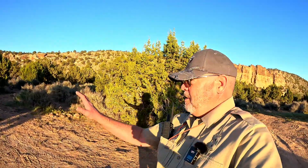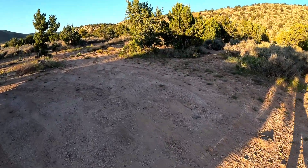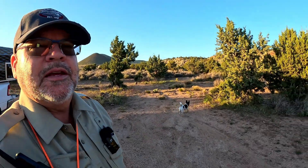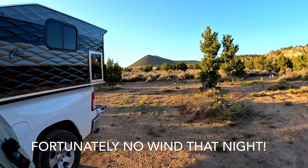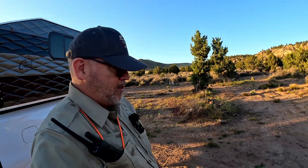We're going to set up right here — this is right where I set up last time. The wind changes a little bit throughout the night, so I can kind of move my vehicle around to block the wind. It does quite a nice job blocking the wind. I can also put up some tarps if necessary.